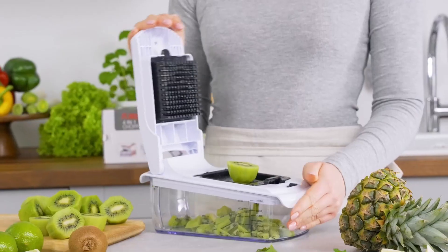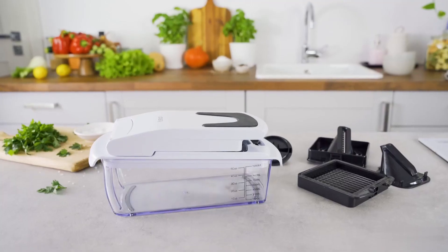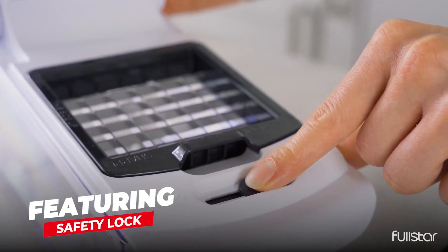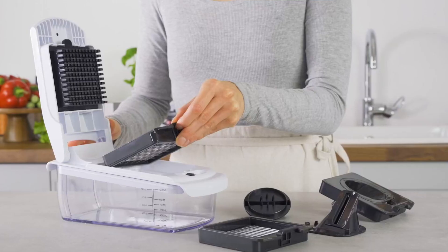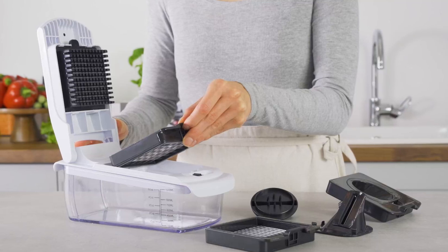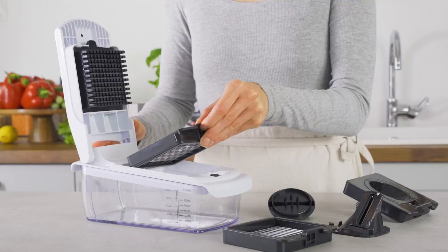In conclusion, this food chopper is a game-changer in the kitchen, simplifying your food preparation and streamlining your cooking process. With its safety lock, four interchangeable blades, rust-resistant stainless steel blades, comfortable grip handle, non-skid base, and easy-to-clean design, it is the ultimate food chopper for both novice and experienced cooks alike.